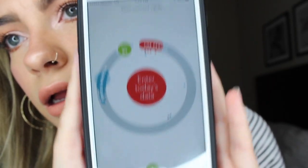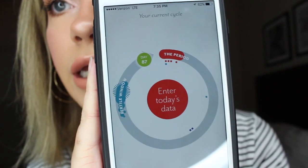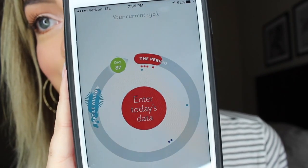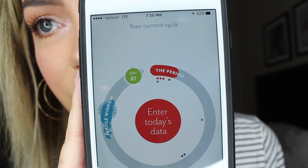Since I'm pregnant, this is going to look a little bit weird — and ew, my screen is like dirty. But as you can see, this is my cycle. This circle is my cycle and I'm on day 87 because I'm obviously pregnant now, so it's not really tracking my period anymore. I have not documented my period or anything.